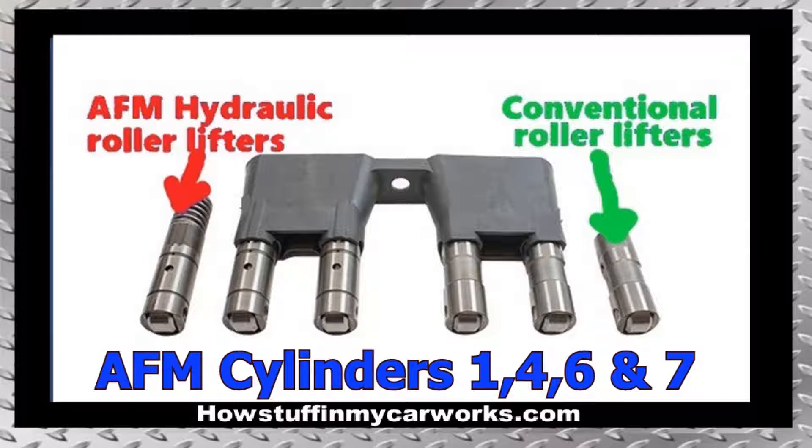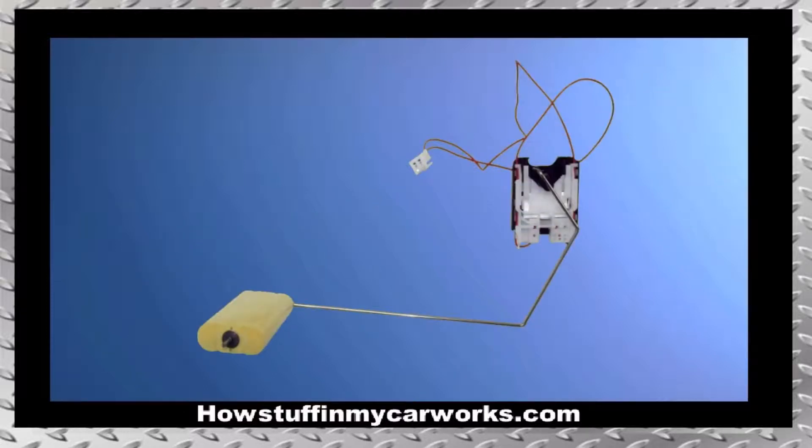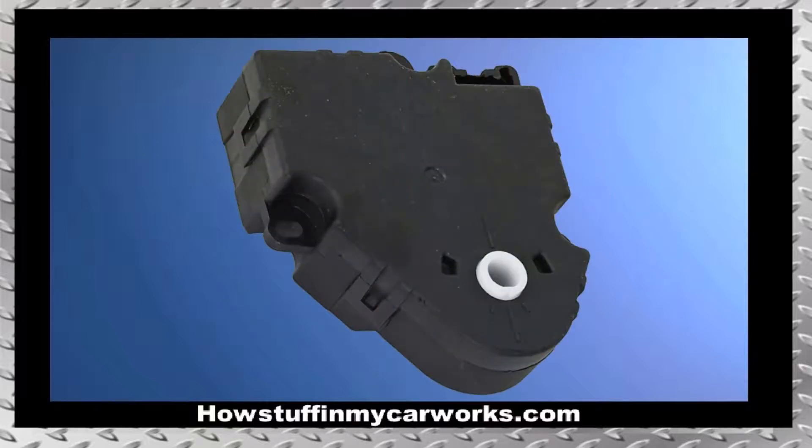Number two: the steering intermediate shaft tends to experience premature wear, causing clunking sounds when the steering wheel is turned in either direction and while driving on rough roads. Number three: the fuel level sending unit on a large number of these trucks tends to malfunction.